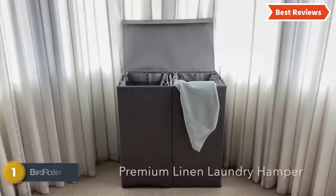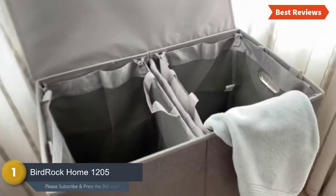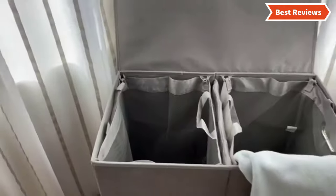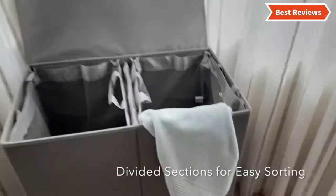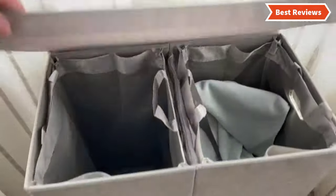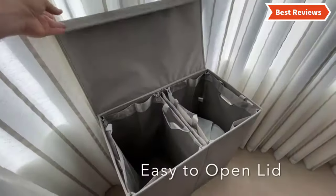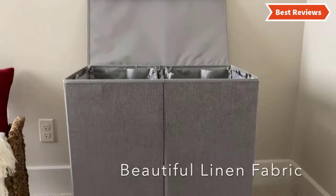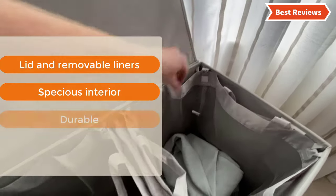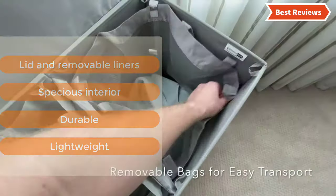The top 1 in our list is the Birdrock Home 1205. A stylish and sturdy laundry hamper that is lightweight and slim enough for tight places. Designed with two laundry bags that are removable, each with a carrying handle, and the bags are washable. This hamper is spacious enough to hold 4 loads of dirty clothes. The most important features are: lid and removable liners, spacious interior, durable, and lightweight.